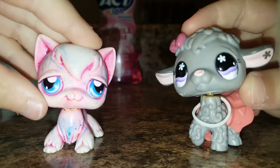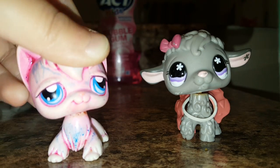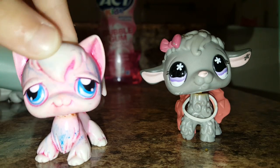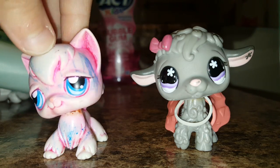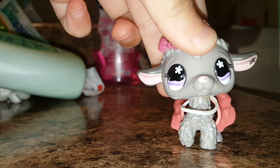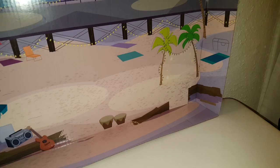Hi guys, it's LPSQvideosTV lovers here, and yes, finally we have now got some new LPS — and it's not just some, it's a lot of new LPS. We got nine new LPS and they came in this beach set. We also got them from Toys R Us. So here they are, they're in here. I really don't know how they fit nine LPS in here, but let's get opening.